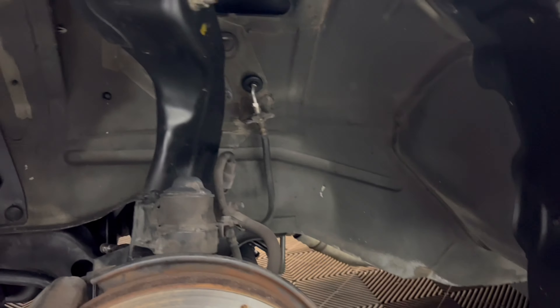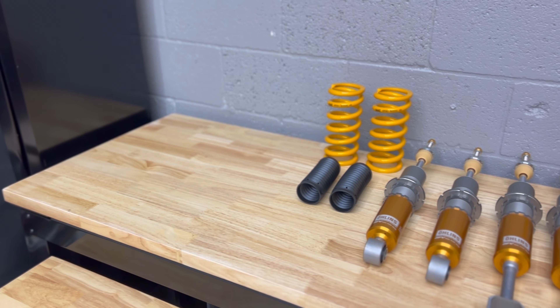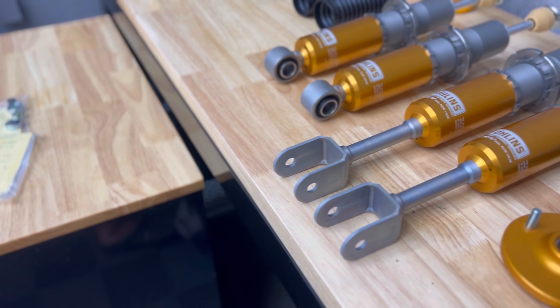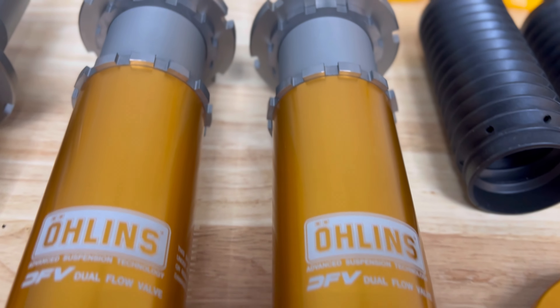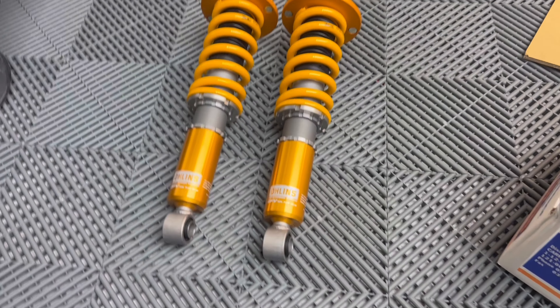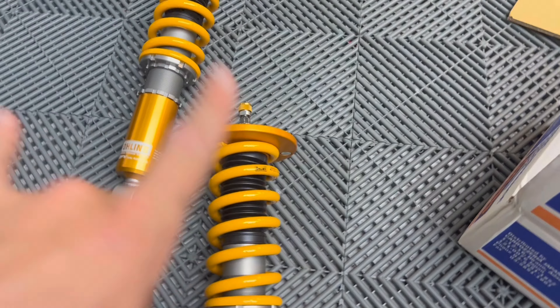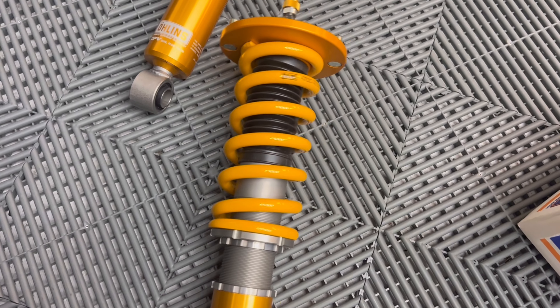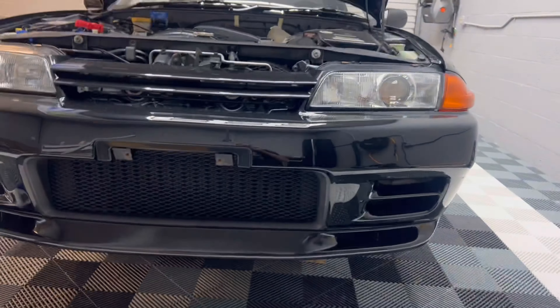The Ohlins do actually require you to assemble them — they give you all the shocks and springs, unlike BC or HKS that you just bolt right in. You have to put these together. We got our front coilovers assembled — we just had to put in some spacers and tighten down the top hat. Because you have to assemble the coilover, you do have to set the preload. For this particular spring it just takes two millimeters of preload, so you just have to tighten this up a bit before you throw it in the car.